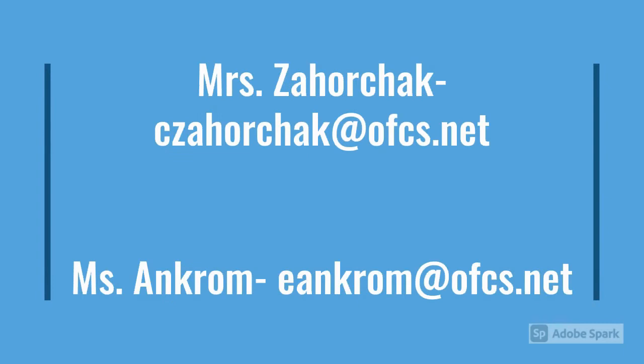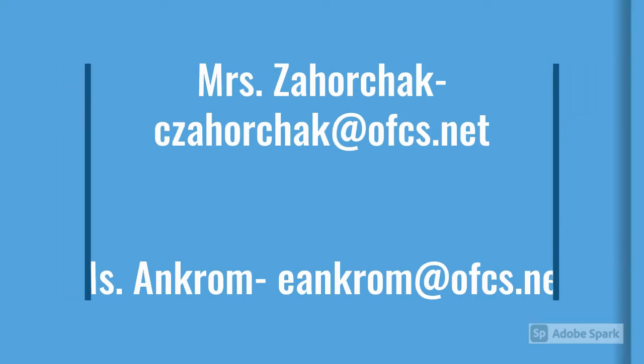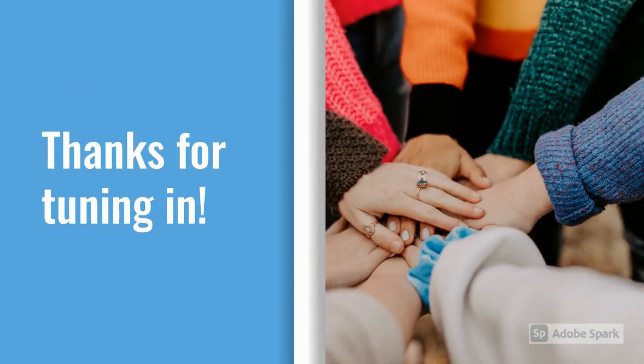If you have any questions about joining Helping Hands, feel free to email Mrs. Zahorczyk or Ms. Ancrum at our OFCS emails listed here. Thanks for tuning in!